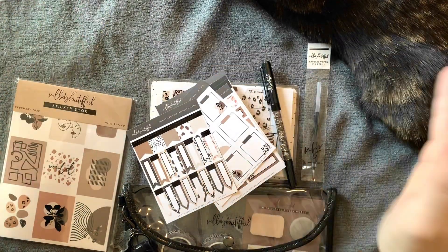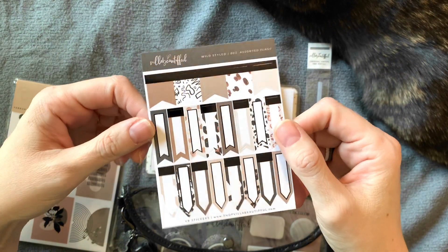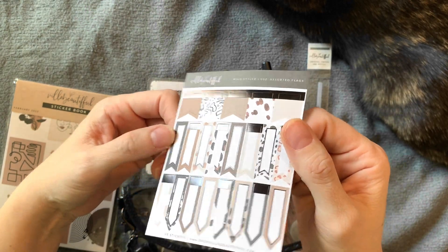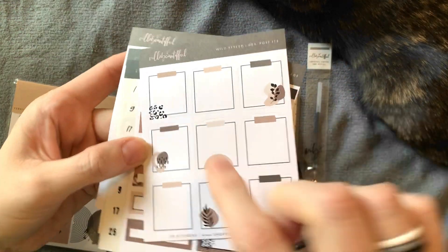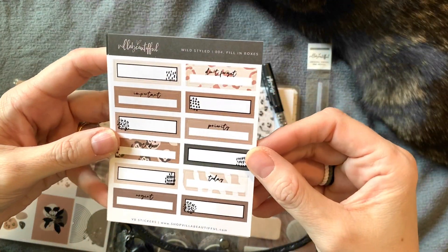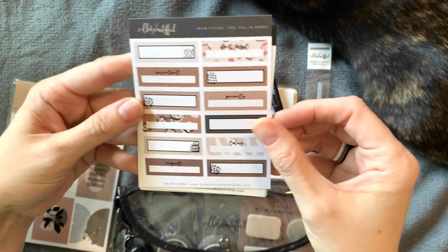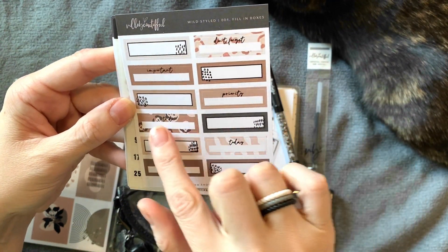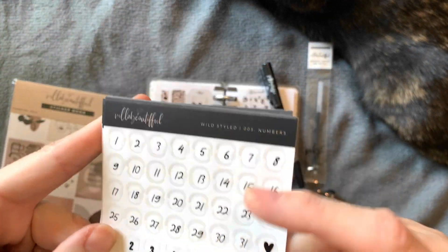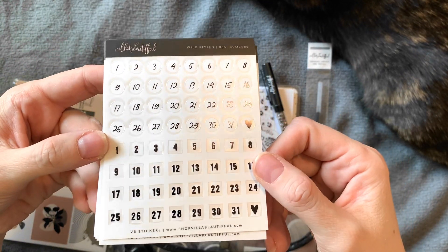I don't have my normal recording setup right now — I just have my light on because the sun is so bright. However it's not really shining in this direction. There's the black foil. And this has the black foil on the little designs. This one has fill-in boxes with black foil. These are really cool — don't forget: important, priority, to do, today, and urgent.